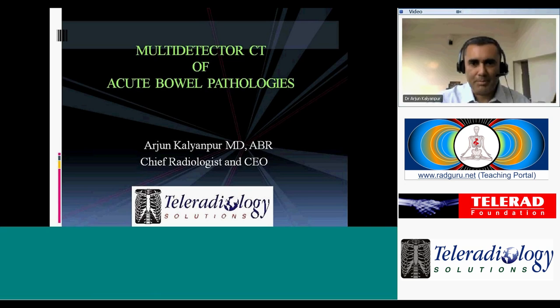Good evening and a very happy new year to all of you logged in to our first e-lecture of this year 2014. We hope this marks the beginning of an interesting, exciting, and vibrant series of e-lectures in radiology. The topic for today is multi-detector CT of acute bowel pathologies, taken from a talk I had given previously in Mumbai at one of the conferences.